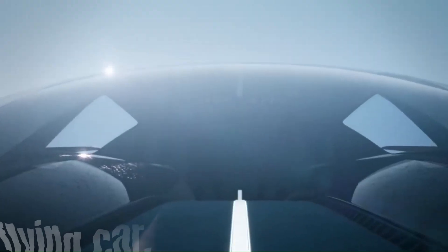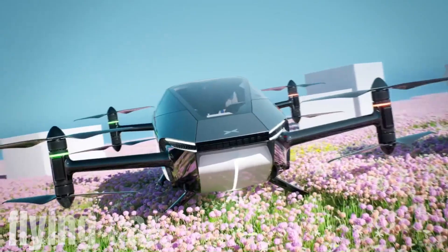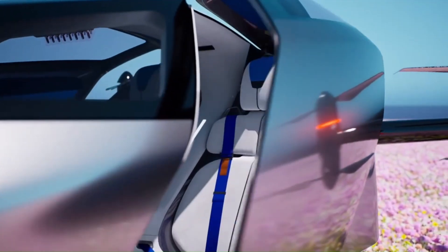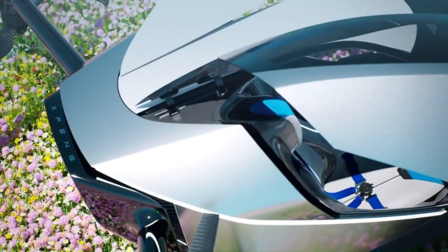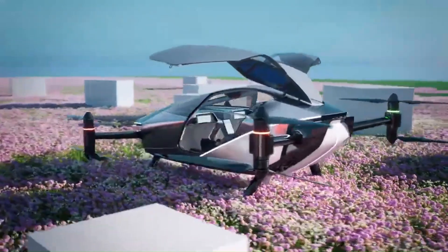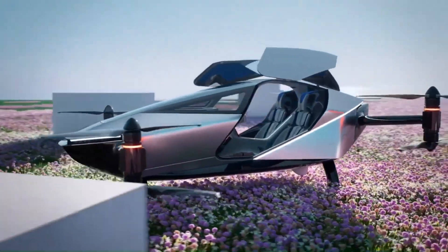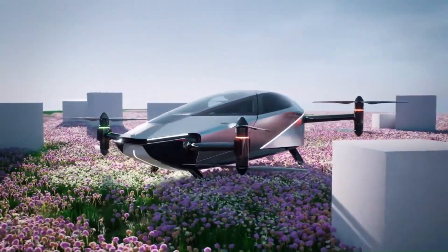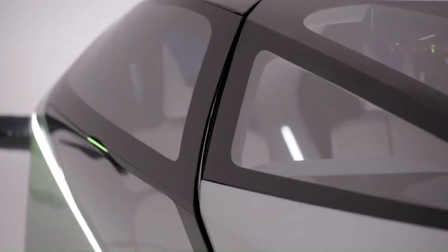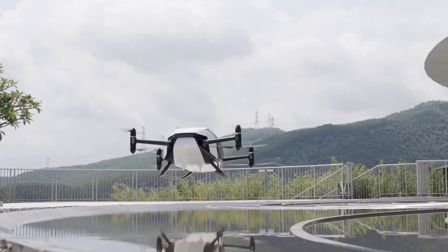Some of the companies working on flying car technology include PAL-V, Aeromobile, and Duroni Aerospace. These companies are developing different types of flying cars, including those that take off and land vertically (VTOL) and those that require a runway. While flying cars are not yet a reality, they have the potential to revolutionize transportation and make it possible to travel long distances quickly and easily.